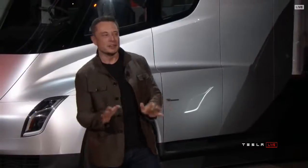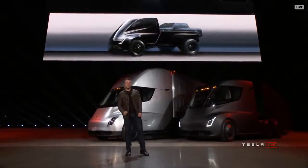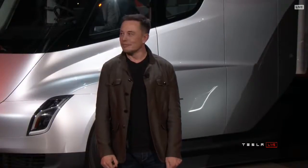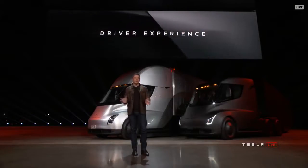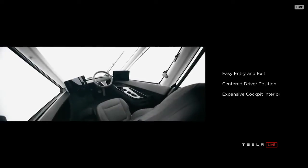You can legally drive this truck with a normal driver's license. As for the driver experience — because this truck has no gears, you're not constantly shifting. It has one gear, so it's smooth. It's like driving a Tesla Model S, Model X, or Model 3 — just big. We put the driver in the center of the truck, positioned like you're in a race car. You have complete visibility of the road and all the surroundings — that's a big deal to the trucking industry.